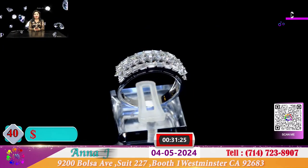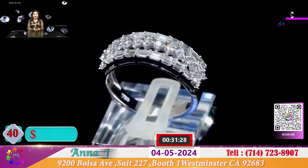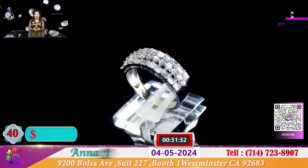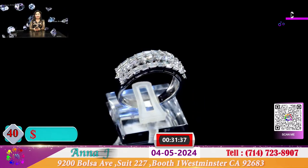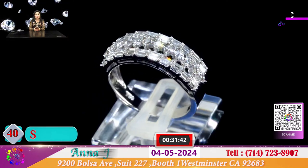Đây là 1 chiếc nhẫn made. Quý vị sẽ đeo với 3 hàng kim cương hộp baguette và hộp tròn. Chiếc nhẫn này 3 ly xoàn chiếu sáng rực rỡ vàng 18k, đặc biệt để cho quý vị 1.200 đô.